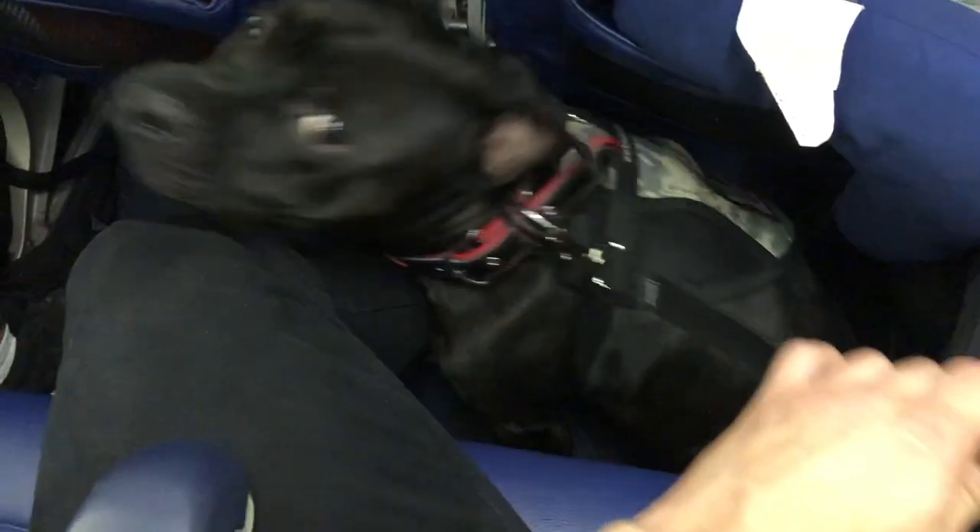All right guys, so in this video I'm going to show you exactly how to get your dog on a flight for free. I've seen so many videos and they don't even get into it — they beat around the bush.